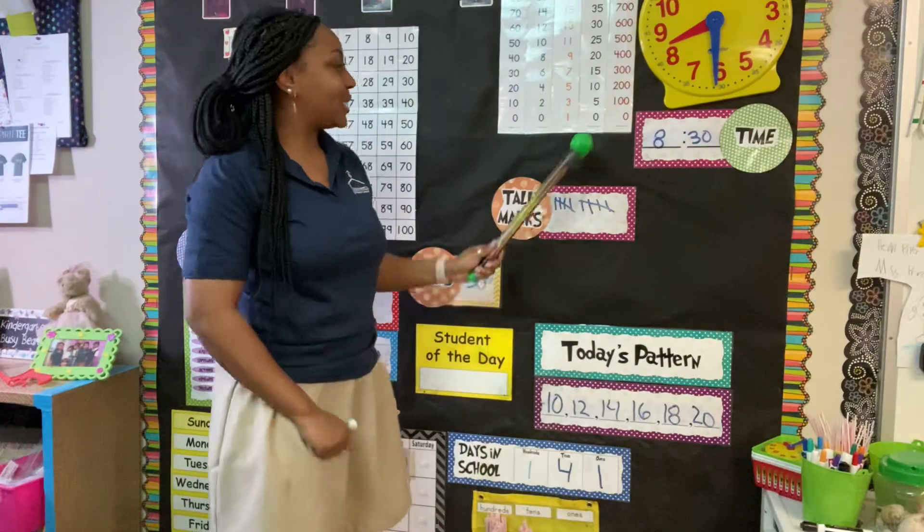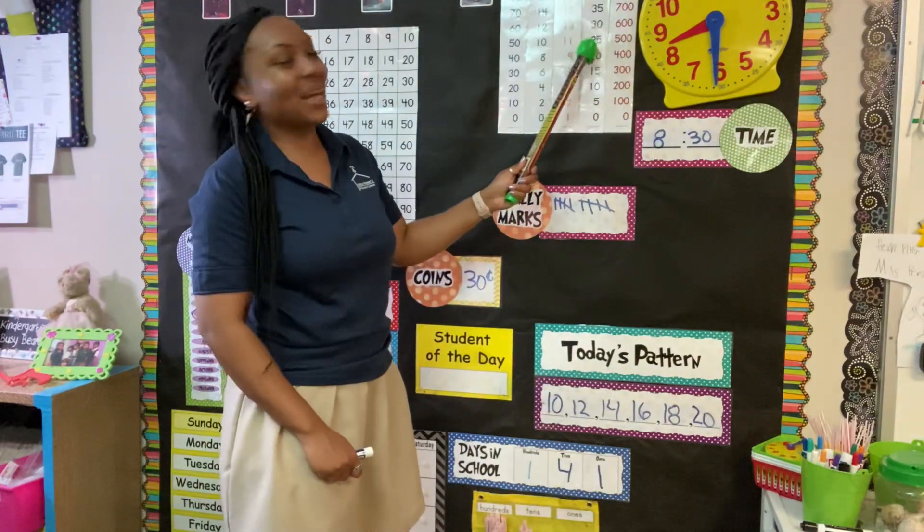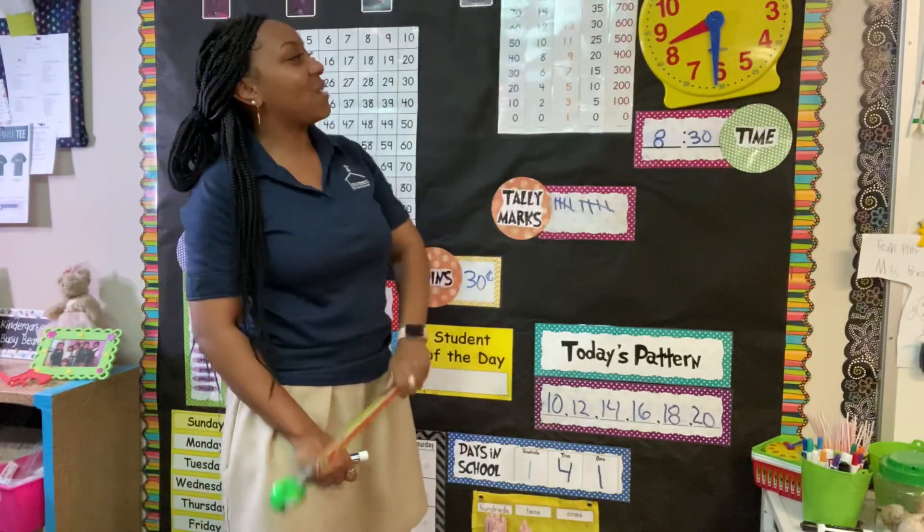And let's count by 5: 0, 5, 10, 15, 20, 25, 30, 35, 40, 45, and 50.